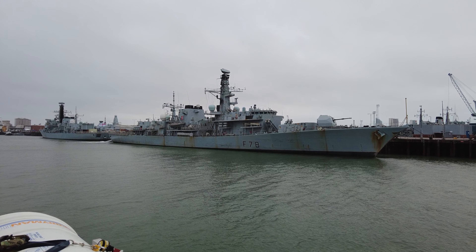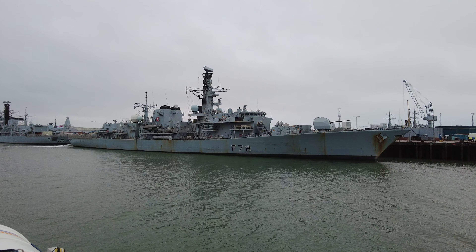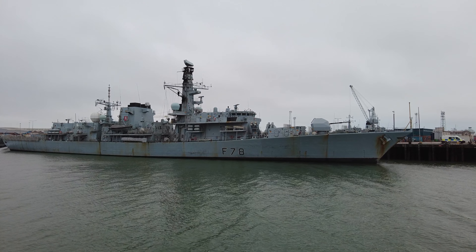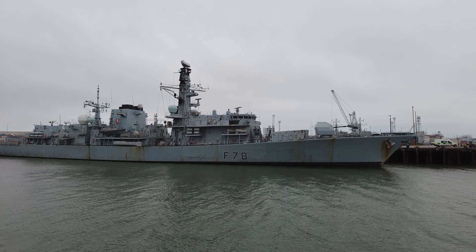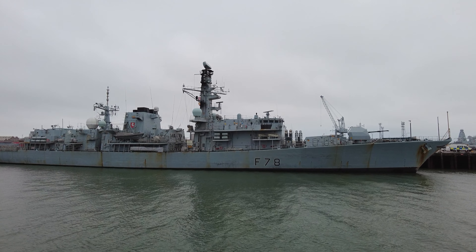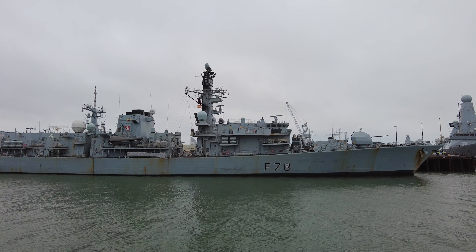Moving away from our Type 45s, this is now the final stretch of naval quay wall here in Portsmouth, known as Fountain Lake Jetties 1, 2, 3, and 4. Alongside Jetties 1 and 2 are two of our Duke class Type 23 frigates — F78 is HMS Kent and F229 is HMS Lancaster.